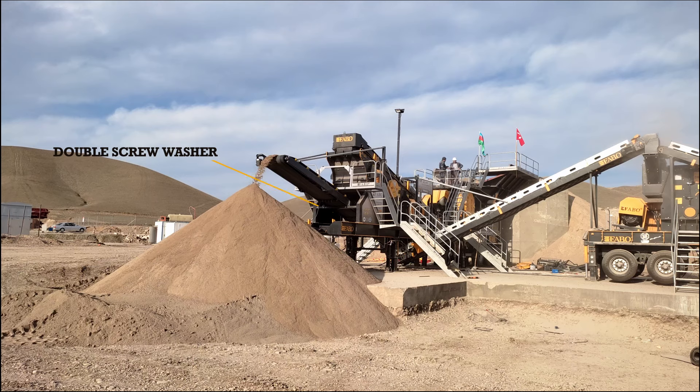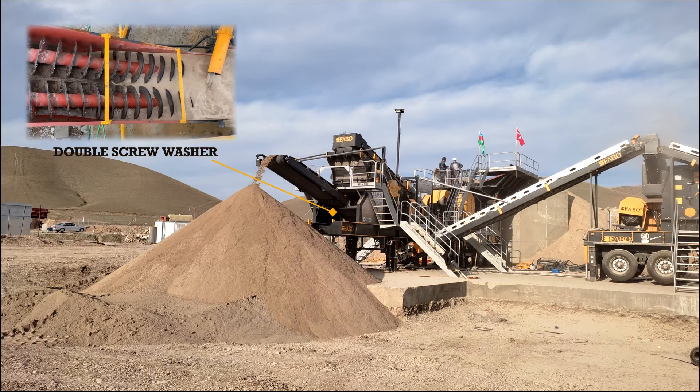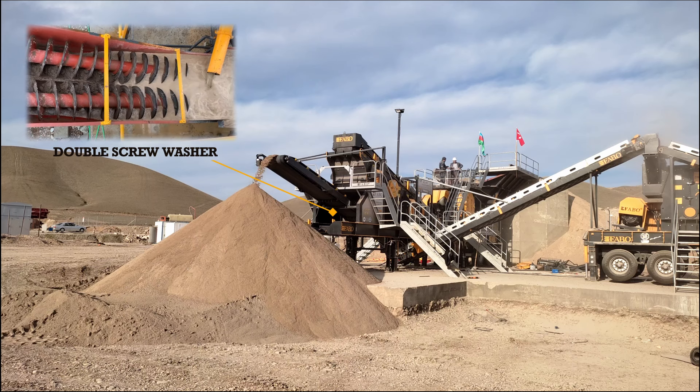The sand that comes from the vibrating screen gets washed on the double helix shaft. It de-waters the material and sends it onto the stock area, where it can be used when needed.